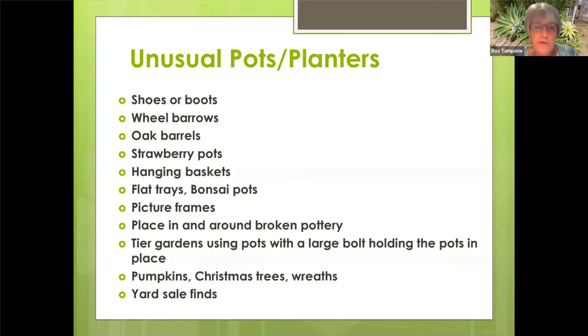I just want to mention one thing about yard sale finds. Often you'll find really nice bowls that you can use as planters, but they don't have a hole in them. So if you can find a masonry bit with a drill, you can drill some holes into those containers and make some beautiful containers for your succulents.